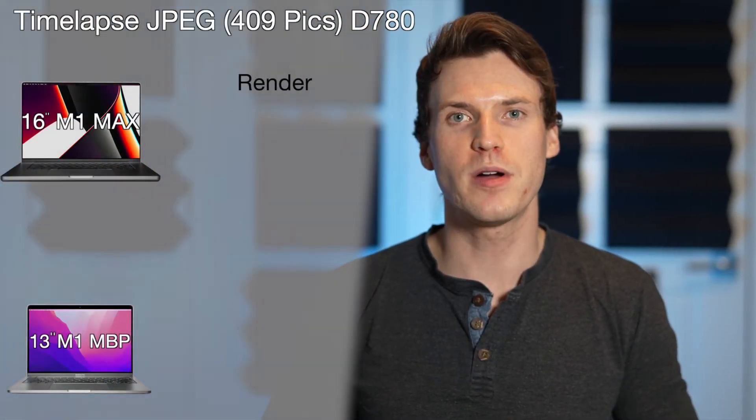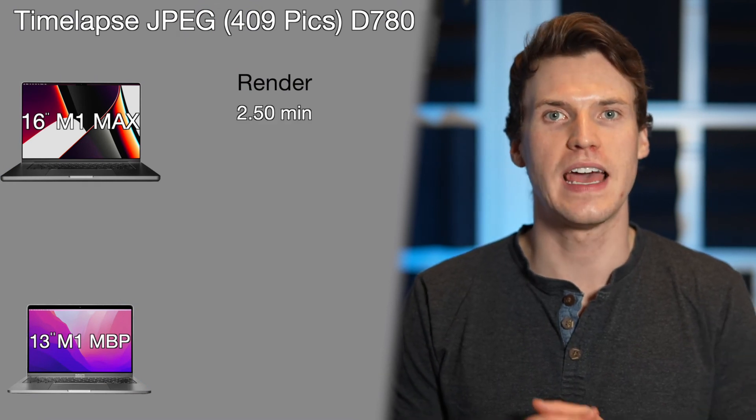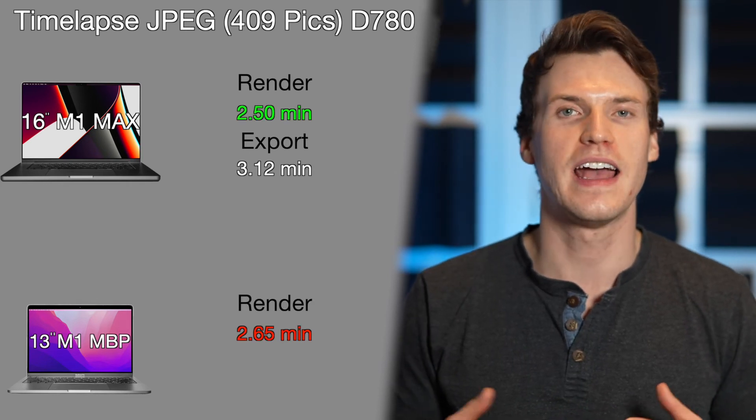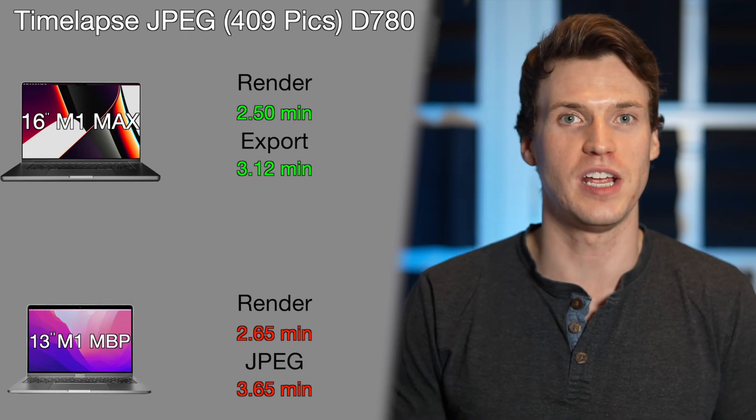Testing the same group of photos in JPEG was a little quicker. The M1 Max rendered the 409-photo timelapse in 2.5 minutes and exported in 3.12 minutes, while the M1 took 2.65 minutes for render and 3.65 minutes for export. The M1 couldn't hold a render for JPEG format either.